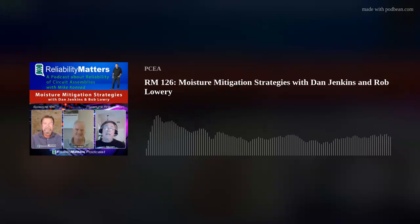My other guest, Bob Lowry, has both a bachelor's and a master's degree in chemistry. His experience includes 31 years as a senior scientist and lab manager for three integrated circuit manufacturing companies, where measurement of moisture and moisture control were a major part of the services he provided. He has 20 years of experience consulting in the microelectronics industry on topics including materials analysis and methods of moisture control for electronic components. Here's my conversation with Dan Jenkins and Bob Lowry.